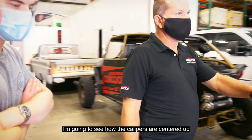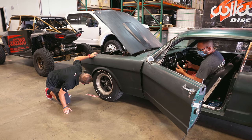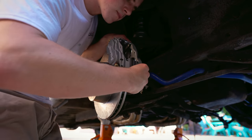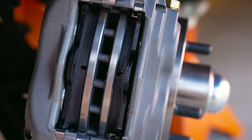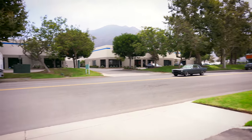Mike also wanted to test how the calipers were centered up. What he's looking for is whether the caliper is centered over the rotor. Wilwood supplies shims and you put them on to get it as centered as possible. I went to the hardware store and found a half-size shim beyond what Wilwood supplied to get it perfect, and the extra work paid off.